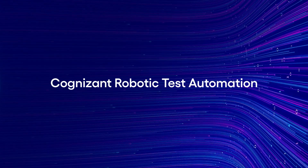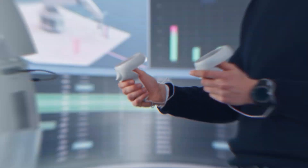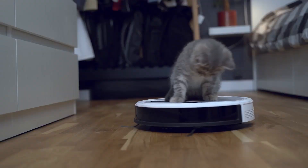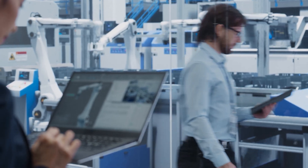Not long ago, robots were pure science fiction. Now they are virtually everywhere — from the factory floor to your living room floor. At Cognizant, we're using advancements in robotic technology to lead the next evolution of quality assurance.